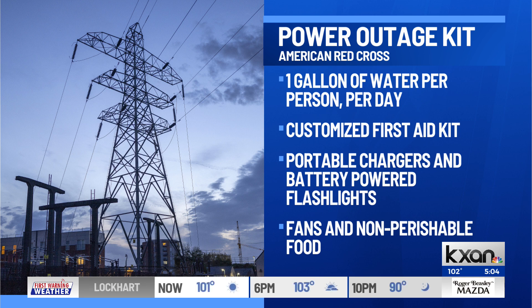Portable charging blocks help residents keep phones charged. It's also recommended to have battery-powered flashlights and fans available, along with extra batteries to power them. Non-perishable canned food is also recommended in the event that power is lost and you can't cook.